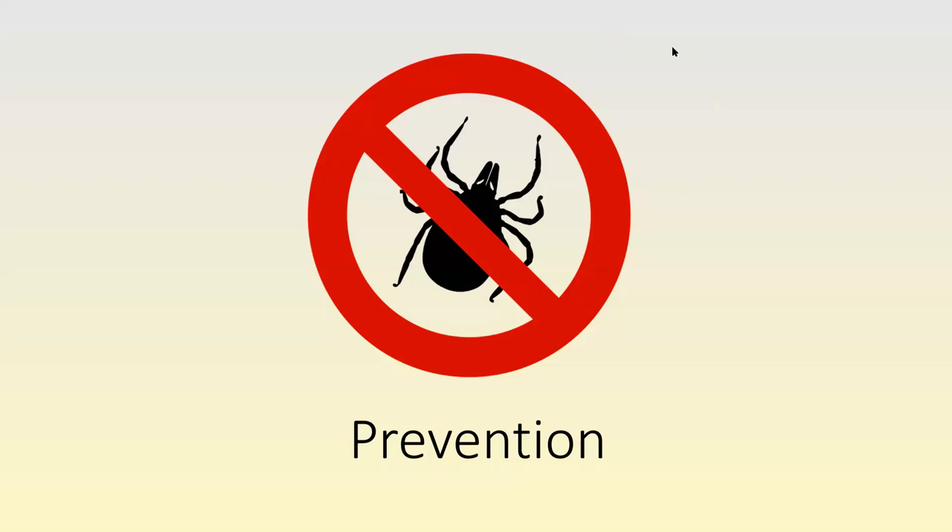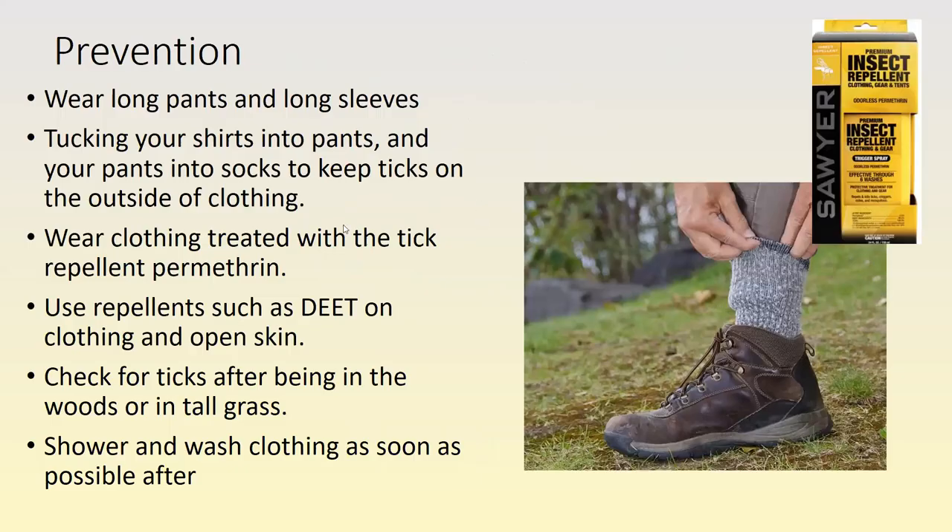We're going to talk about prevention — it's always easier to prevent a problem than to treat it. The first way is to exclude ticks from your body. If you're going to be out in tall grasses or areas where there are warm-blooded hosts like deer, mice, and squirrels, be particularly careful. Wear long pants and long sleeves — the longer it takes the tick to find skin on your body, the less likely it will actually attach. If it just crawls on your pants and falls off, you're much safer.